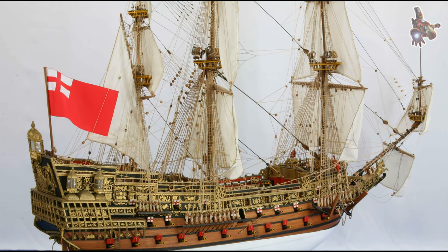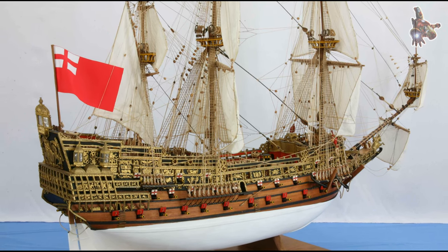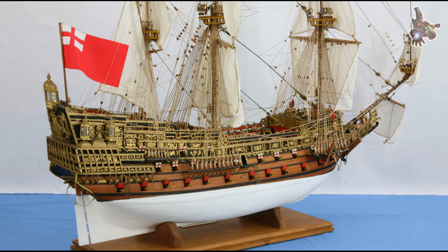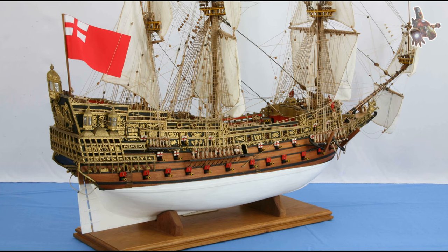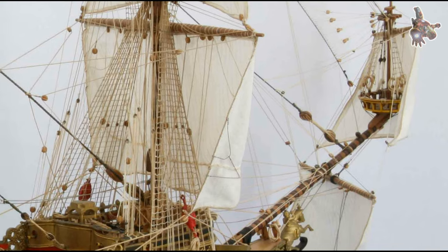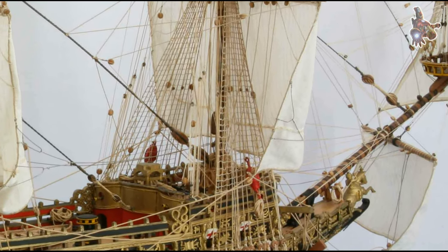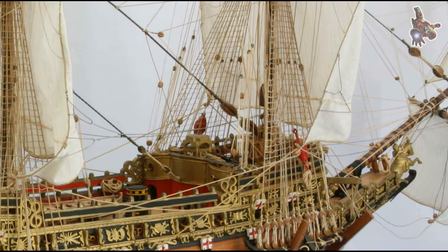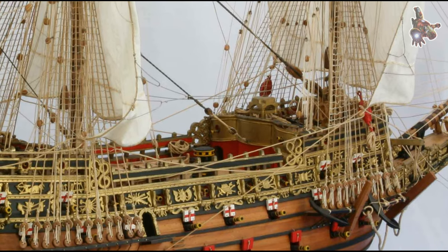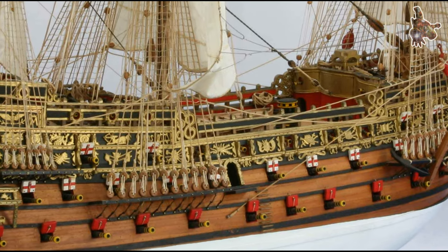The guests eagerly boarded the ship, still resting on the stocks, to inspect the magnificent vessel. However, disaster struck — despite all efforts, the ship refused to budge. Stuck fast in place, panic spread among the dockyard officials. Fortunately, King Charles I remained calm and understanding, acknowledging that the situation was beyond anyone's control. He graciously agreed to postpone the launch to the next spring tide, scheduled for October 14.